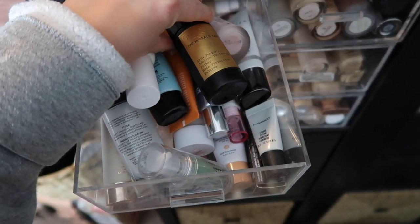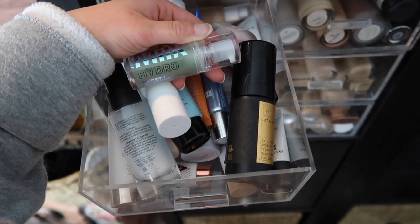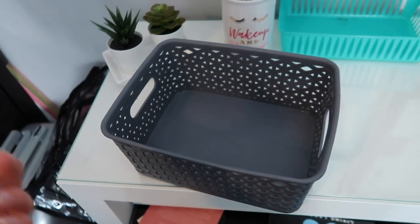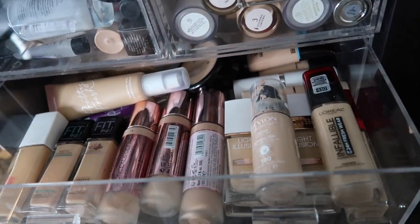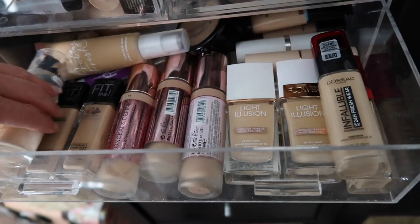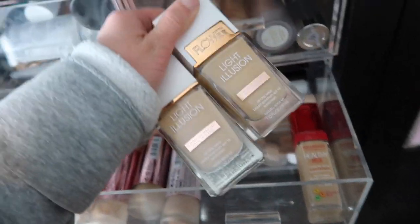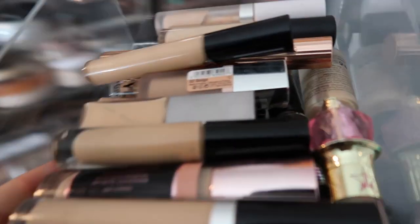For face primer, my face is feeling very dry today, so I'm going to use the Milk Makeup Hydro Grip Primer — I haven't used this in a long time. For foundation, I want to use a drugstore option I haven't reached for in a while. We're going to play with the Flower Beauty Light Illusion Foundation — I have a couple of shades.